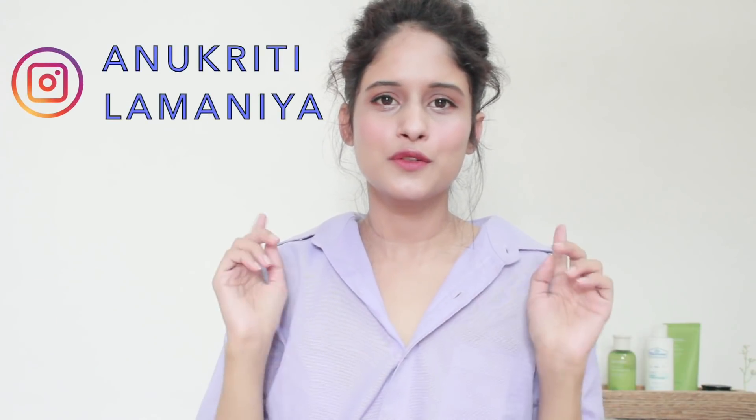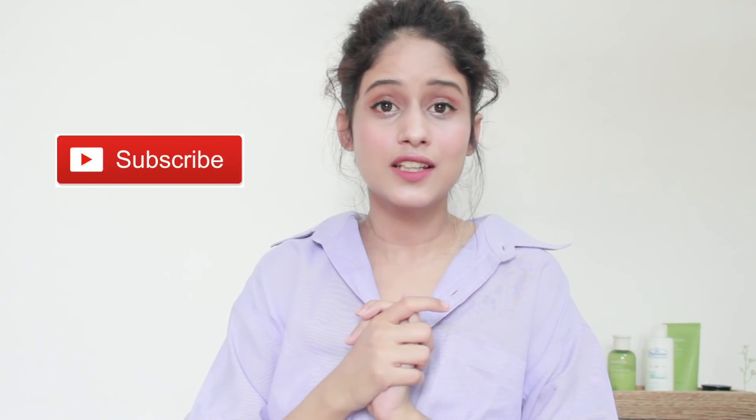Hi everyone, welcome back to my channel. If you don't know who I am, this is Anukriti here. Make sure you subscribe to my channel and hit the notification bell so you guys can enjoy my videos every week. In today's video I'm going to be talking about the best cleansers for every skin type. Being such a skincare enthusiast, I've never made this video before and finally I'm here — I'm super excited and I hope you guys find this helpful.